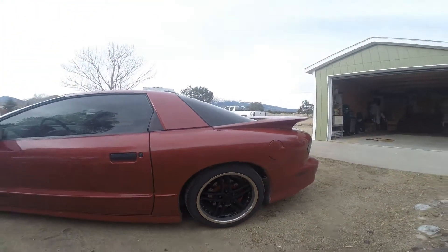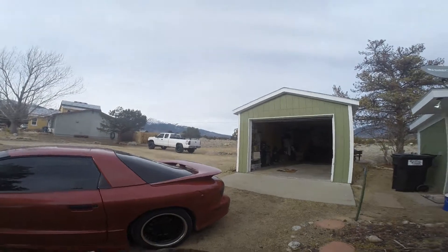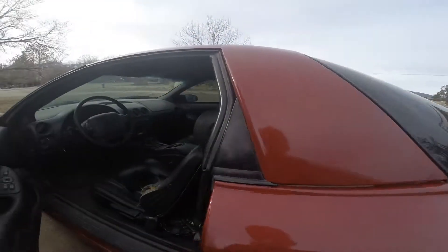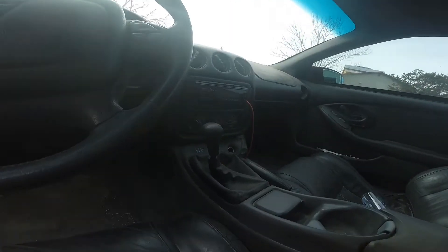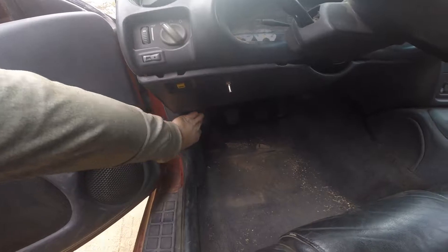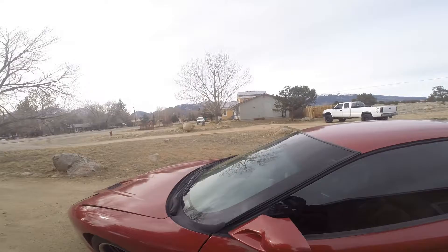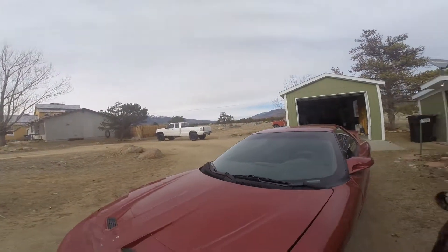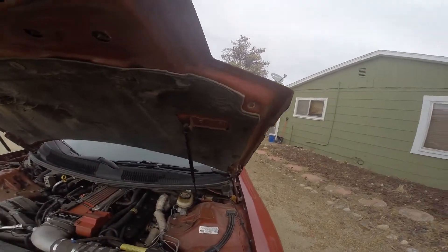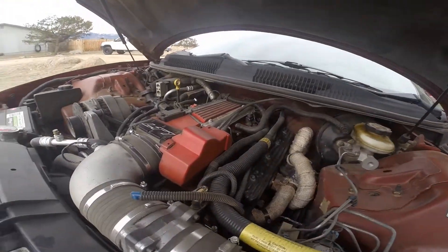If not, comment down below and let me know. I'm not too familiar, honestly. Like I said, it's a six-speed. 350 LT1. I'll go ahead and pop the hood real quick. I did a bunch of exhaust work to it and a bunch of engine work to it in general. So, 350 LT1.